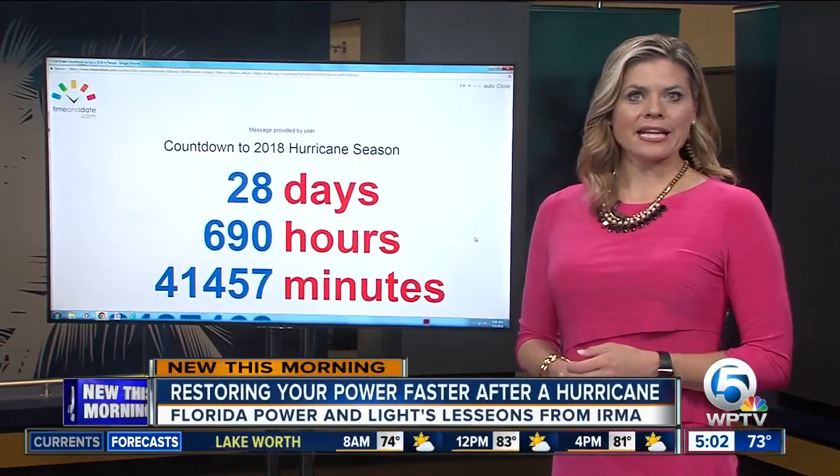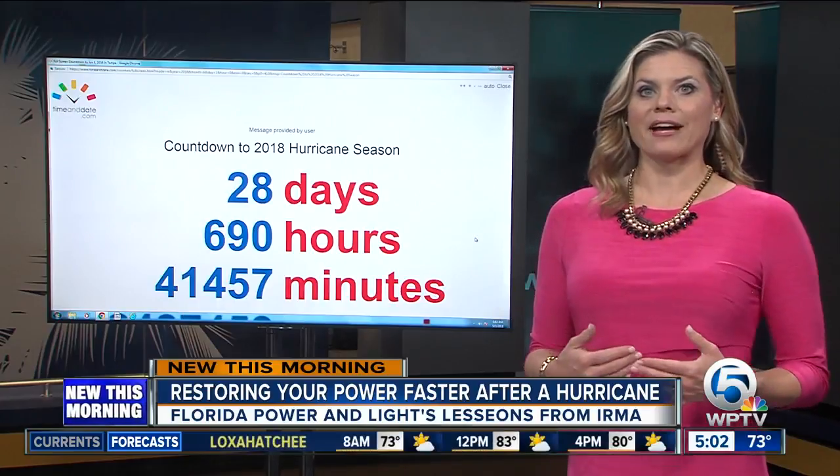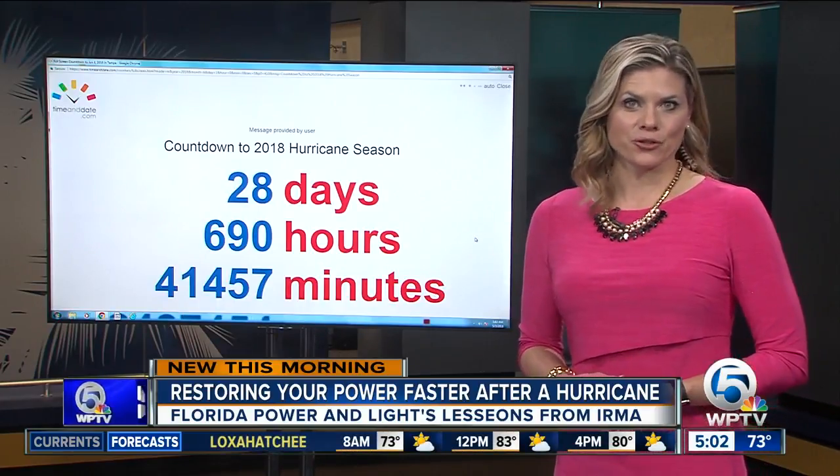Right now, the clock is ticking. Hurricane season is now just a month away, and forecasters are predicting it'll be above average with 14 named storms, with three of them becoming major hurricanes.